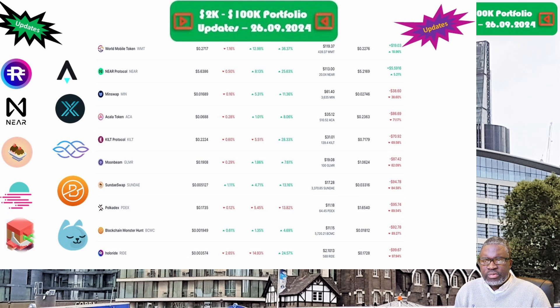Acala Network and the ACA token is up next, priced at seven cents this week. Portfolio is now valued at $35.12. Week on week we are up 9.1 percent, but overall we are down 71.2 percent. Minswap and the MIN token is up next, priced at 1.7 cents. Portfolio is now valued at $61.40. Week on week we are up 13 percent, but overall we are still down 38.6 percent.